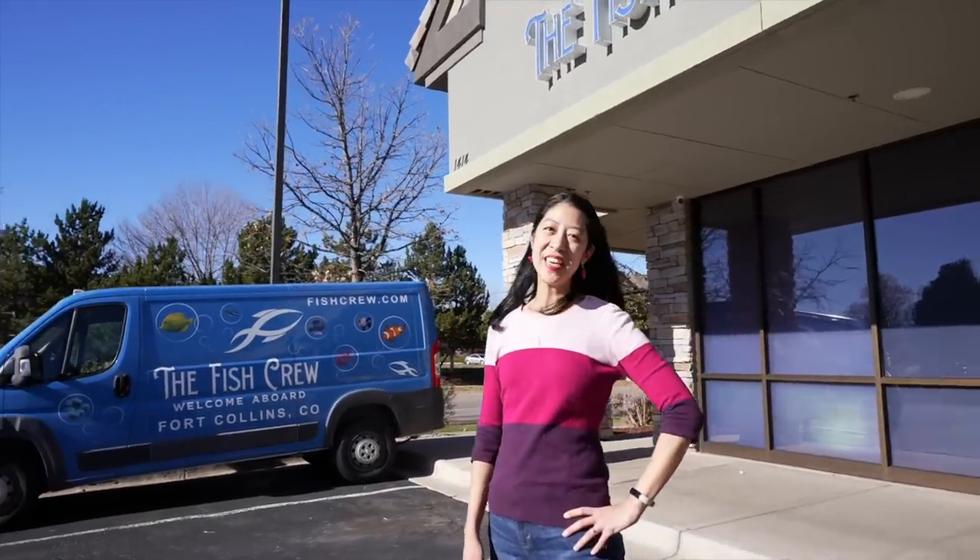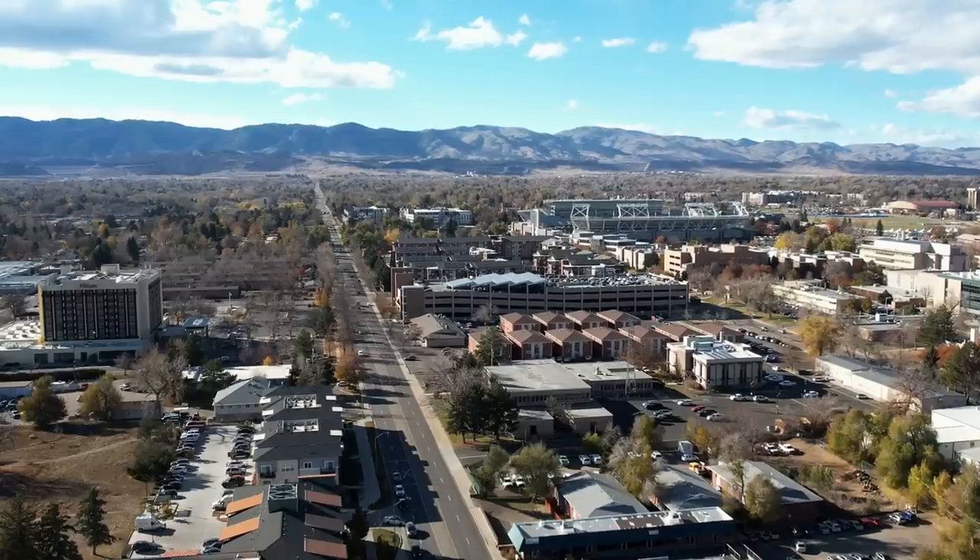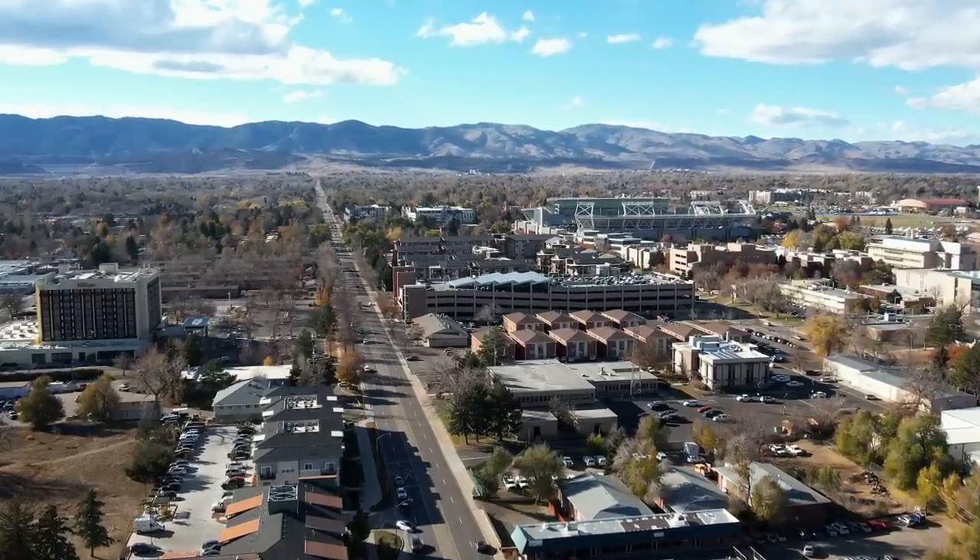Hi guys, I'm Irene with Girl Talks Fish and today I'm in the city of Fort Collins, Colorado — the fourth biggest city in the state, home to Colorado State University as well as the northernmost fish store in Colorado, at least that I've visited.